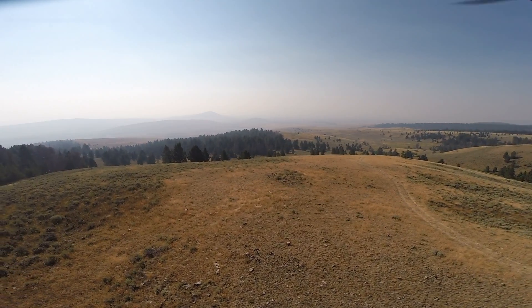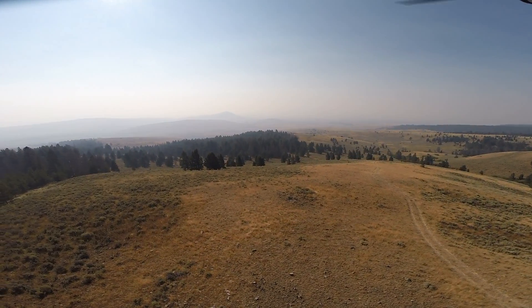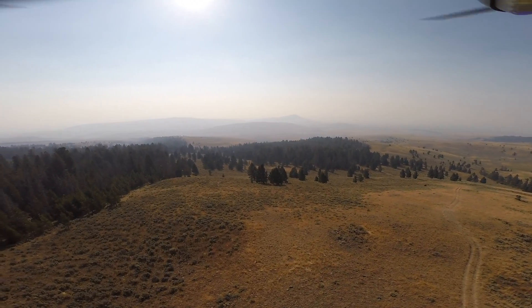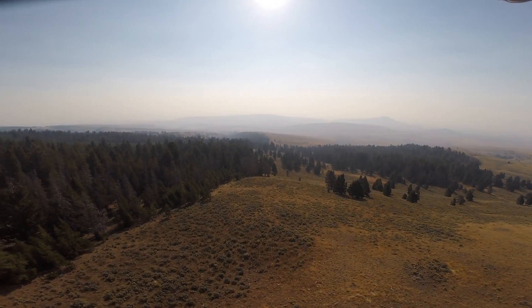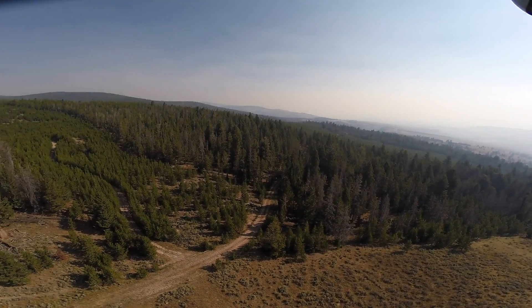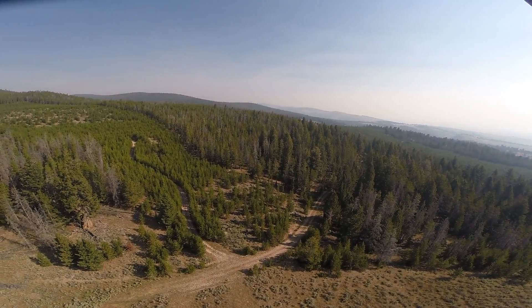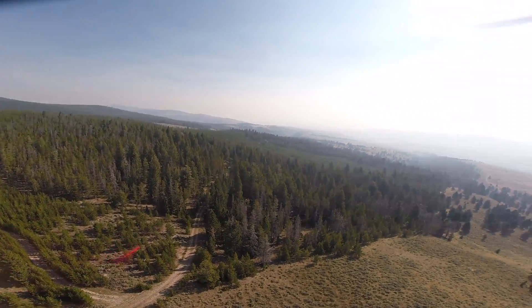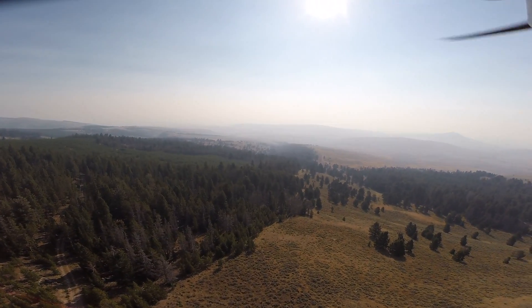Hey guys, thanks for checking out my video. We're gonna get into what happens when you get to zero percent on your drone. A lot of the time when I'm flying with someone who's never flown before, they ask what happens when the battery starts dying. Well, actually it starts returning home — it's pretty smart in that aspect.